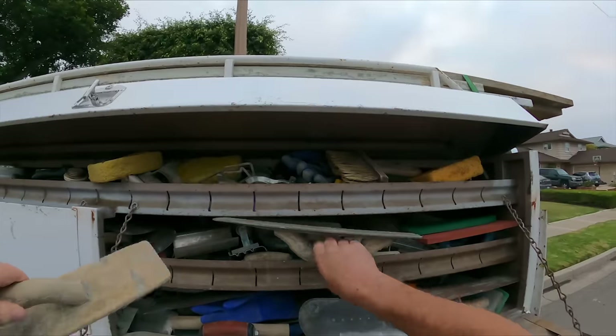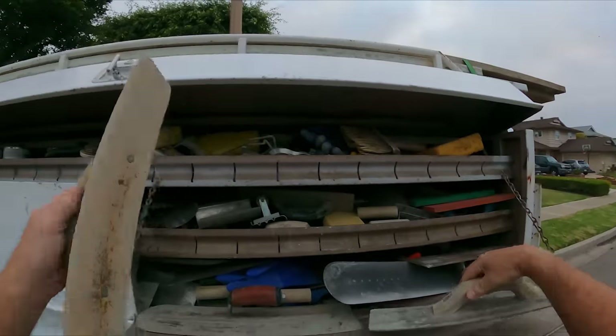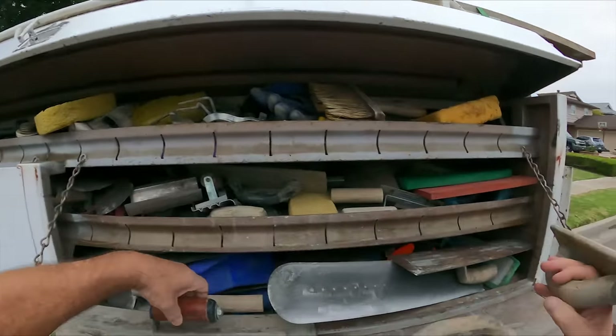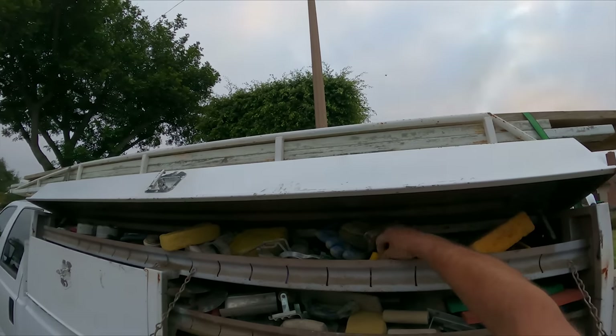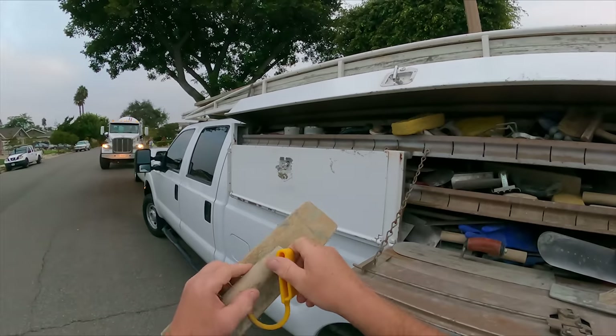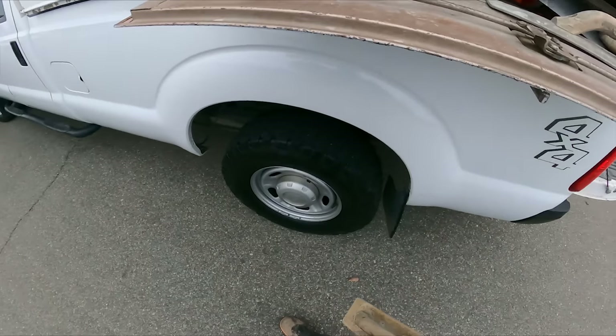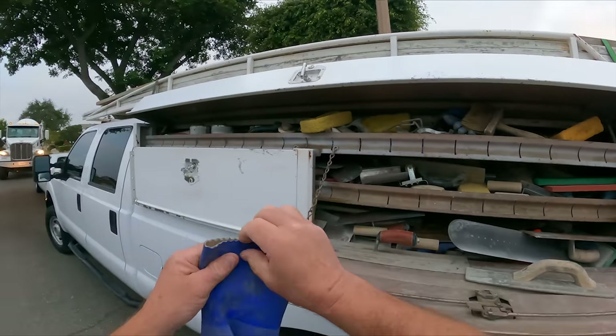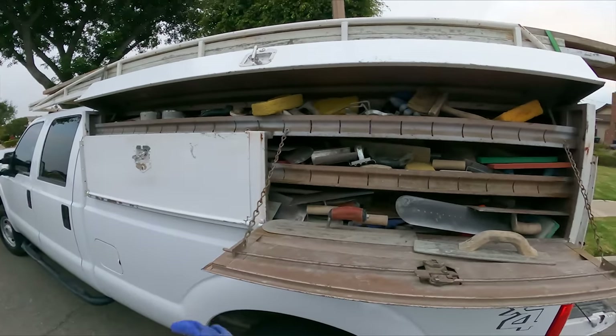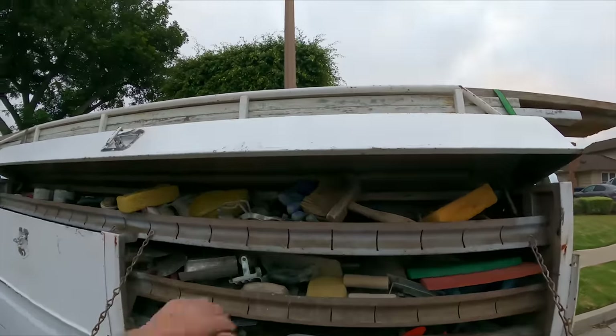I prefer the wood float. There's a mag, but I like the wood because it kind of grabs it and moves it where you want. I don't need a hanger to hang this baby from. Rubber gloves — there's a nice pair right here.